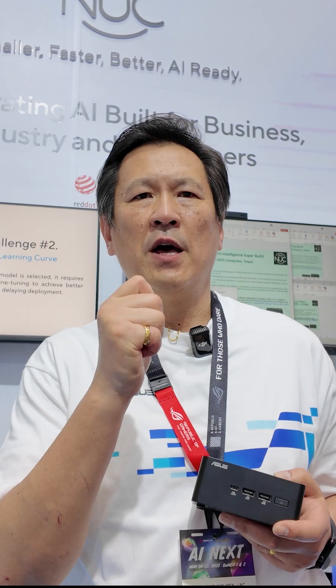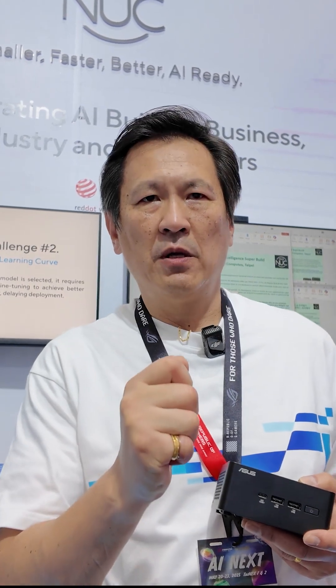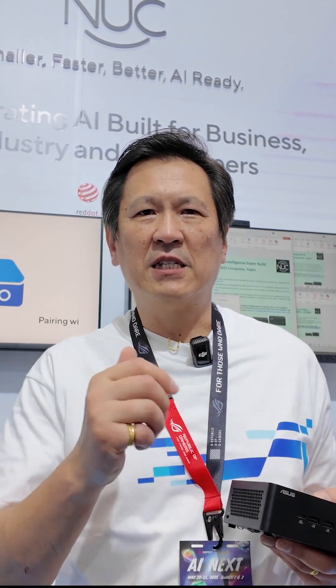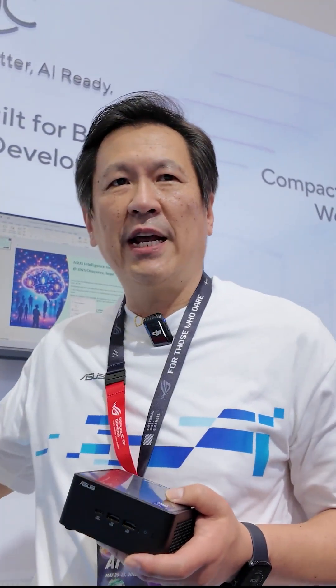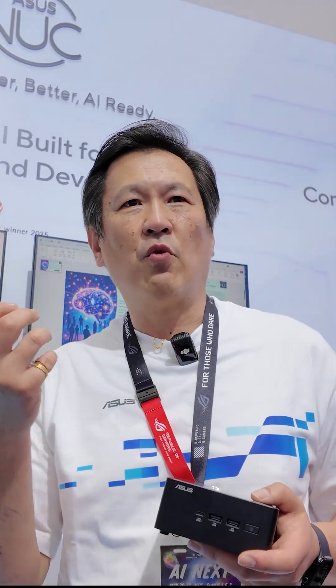This is why we worked together to develop our product called Asus SuperBuild. The vision is to remove barriers for developers — making it simple without having to understand the underlying architecture or AI models. Right here, we're demonstrating various features so software vendors don't have to worry about the type of AI model or what architecture it runs on.